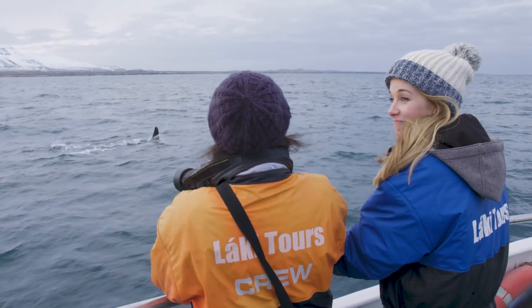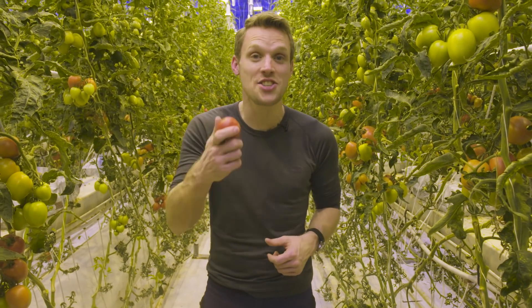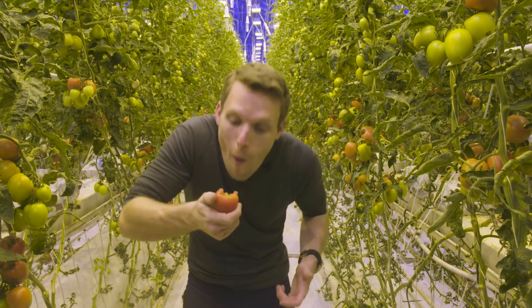So you too could be getting up close and personal with amazing animals, or getting your teeth into some cutting-edge science. That's a juicy one.